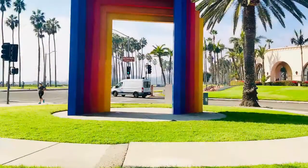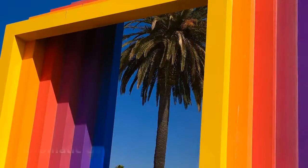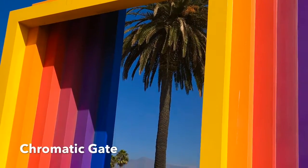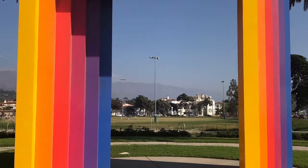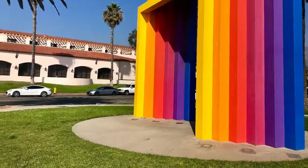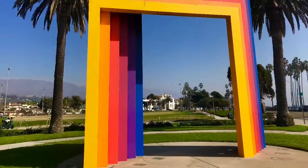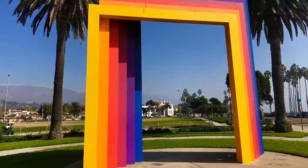While in Santa Barbara, do not miss the Chromatic Gate near the Cabrillo Park and the Hilton Hotel. It's a beautiful structure created by artist Herbert Bayer and it's the best place for taking photographs.